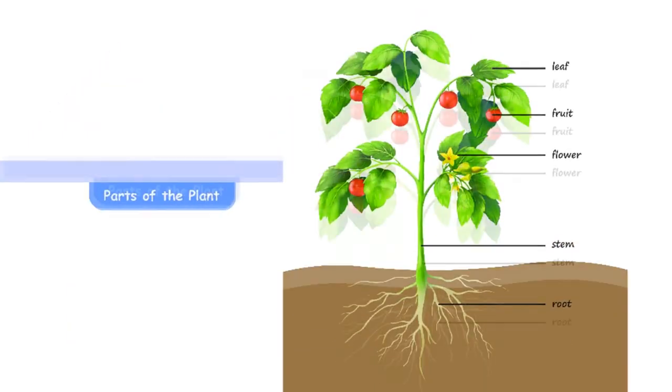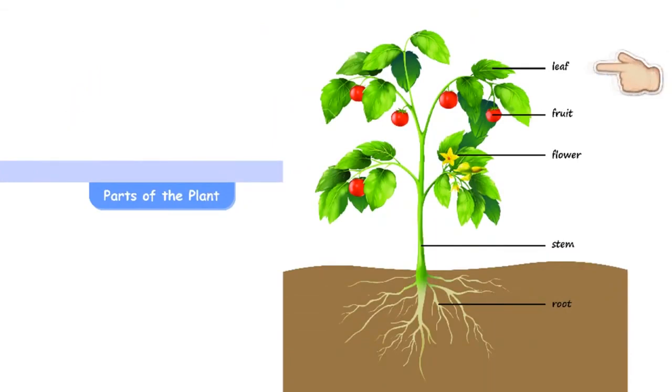Parts of the plant: Leaf, Fruit, Flower, Stem, Root.